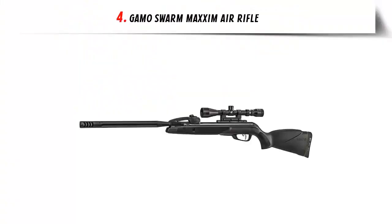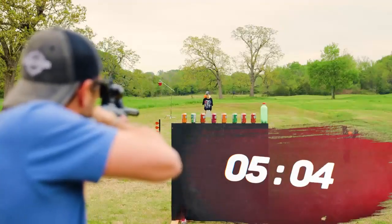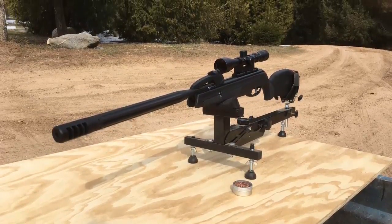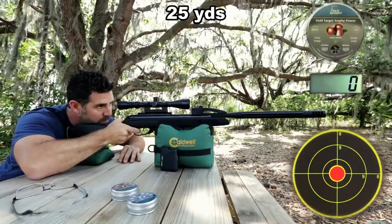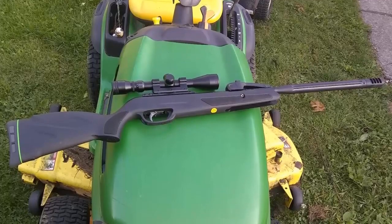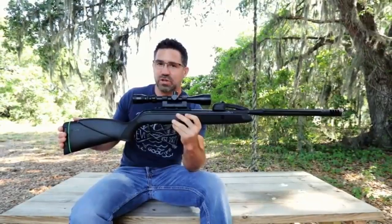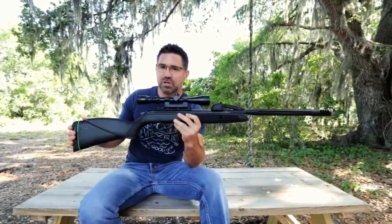Our list at number 4: Gamo Swarm Maxxim Air Rifle. The Gamo Swarm Maxxim Air Rifle is one of the most popular air rifles on the market. This powerful and precise rifle is suitable for a variety of uses, from hunters to target shooters and recreational plinkers. It is a unique break barrel air rifle that can fire pellets in a semi-automatic manner, meaning the shooter can fire pellets one after the other with only one cocking action. It also features quiet Whisper Maxxim sound suppression technology and a non-removable noise dampener.